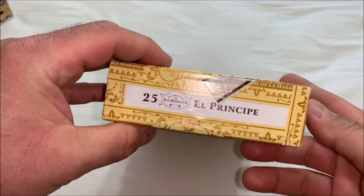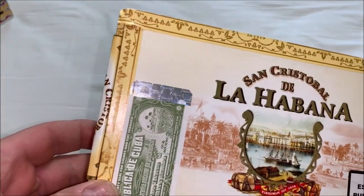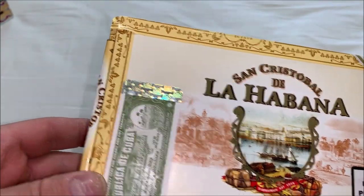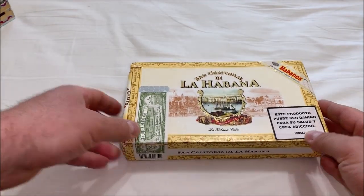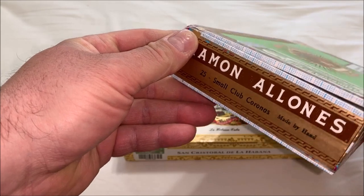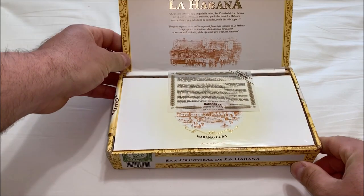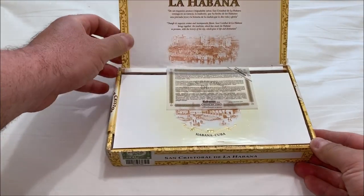Today's review is on El Principe. It's a small Vitola — 42 ring gauge by four and three-eighths inches in length, the same size as the Ramon Alonis Small Club Coronas. I'm going to show them side by side. These can be enjoyed before lunch; it's about a 20-minute to half-hour smoke.